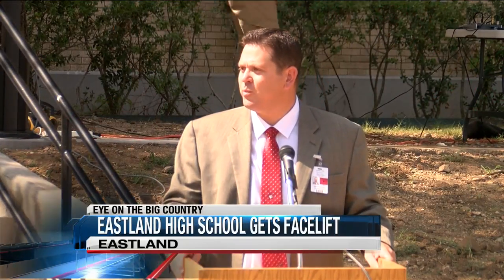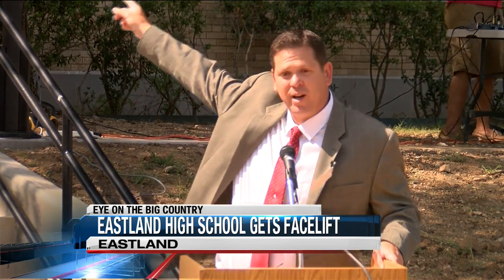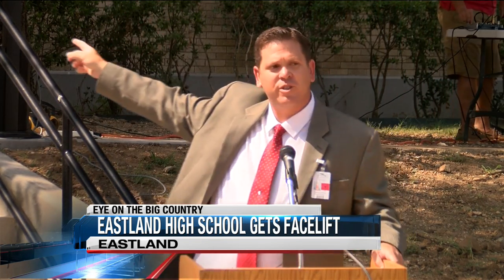So today, Troy, we're going to follow you through this building as you cut the ribbon into our new school — 1929 Eastland High School with a 21st century learning environment.